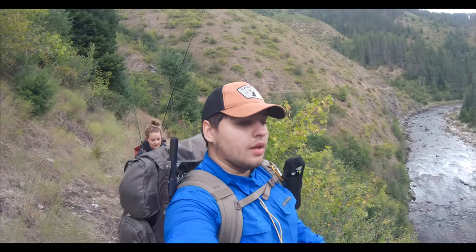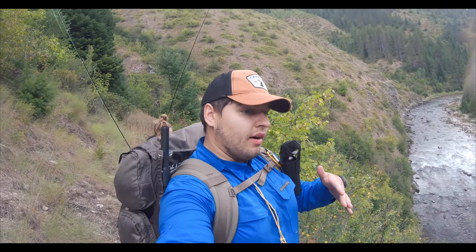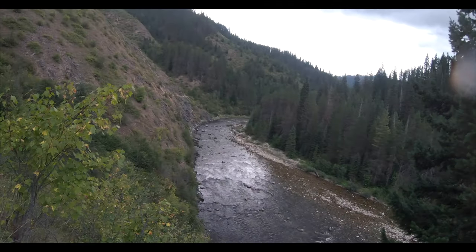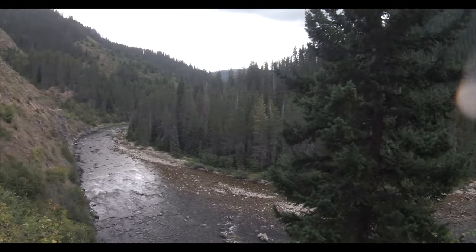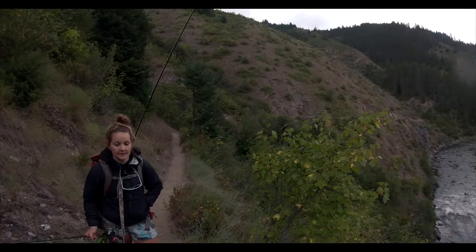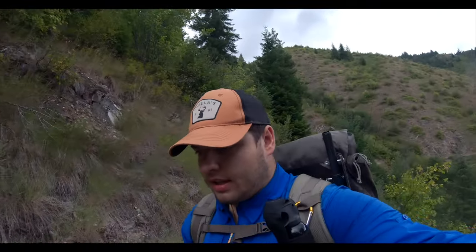We did catch a couple fish, played around a couple of holes, and decided to move on as we do have a lot of distance to cover between now and the truck. We have absolutely amazing views out here — it's a beautiful river. Sarah's outfished me four to one so far, good job Sarah. I'm just gonna keep on walking. I know there are a couple more good holes farther up this trail so we're definitely gonna stop by there, have some water, relax, and try and catch some more fish.